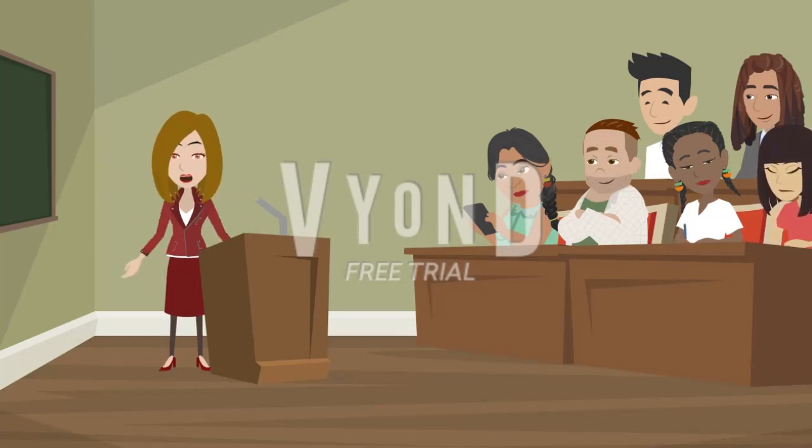9. Record and listen to yourself. Record yourself speaking English and listen to the recordings. This will help you identify areas where you need improvement, such as pronunciation, grammar, or fluency. You can also compare your recordings with native English speakers to analyze the differences.